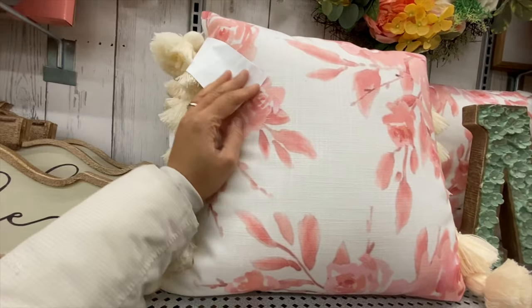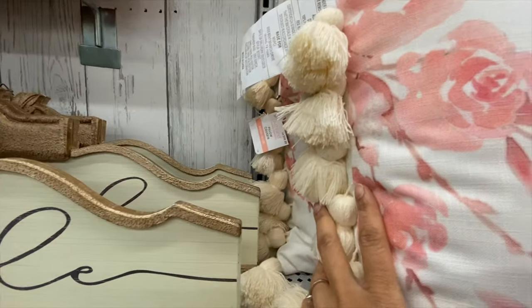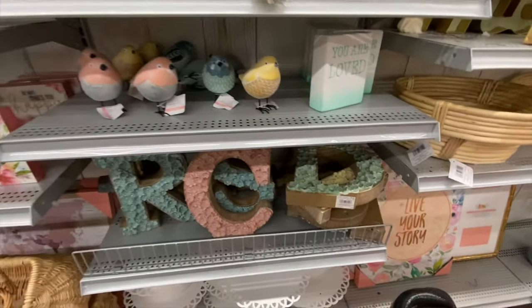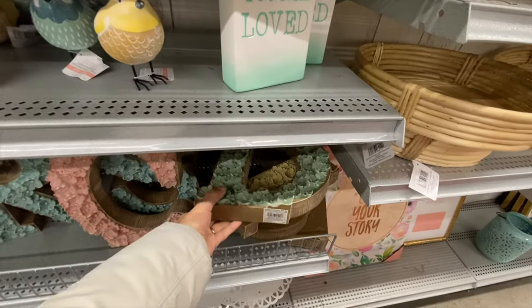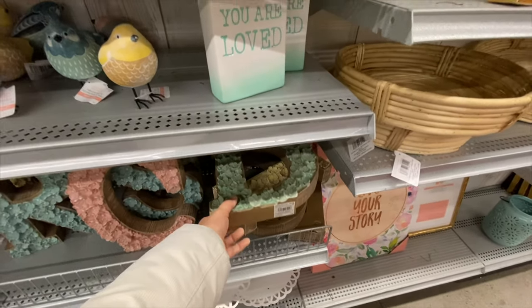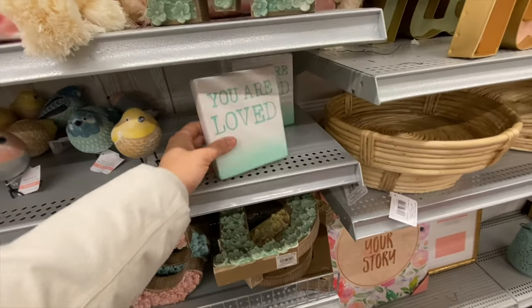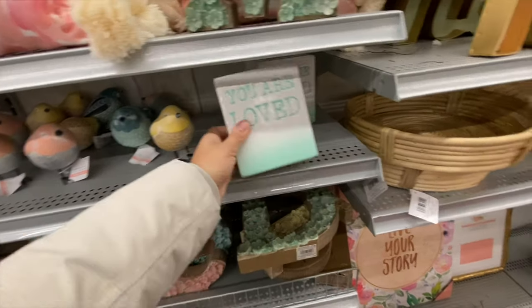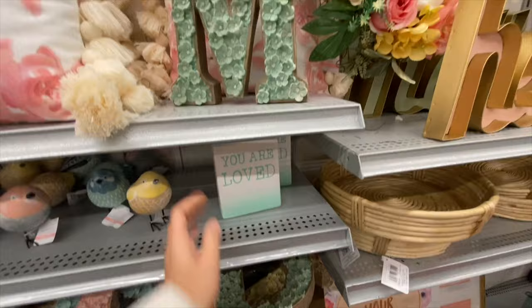There's a cushion with beautiful tassels, some birdies, alphabet letters, and a ceramic sign at $12.99 that says 'You Are Loved.'